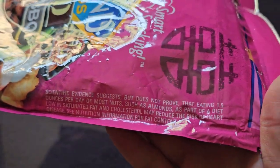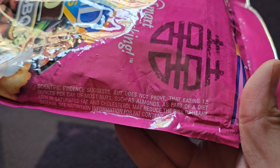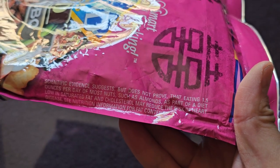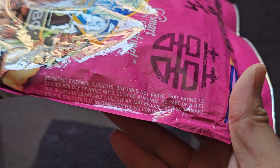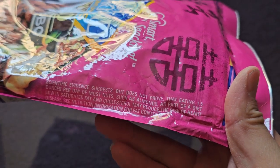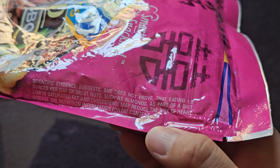Scientific evidence suggests, but does not prove, that eating 1.5 ounces per day of most nuts, such as almonds, as part of a diet low in saturated fat and cholesterol, may reduce the risk of heart disease. See nutrition information for fat content.